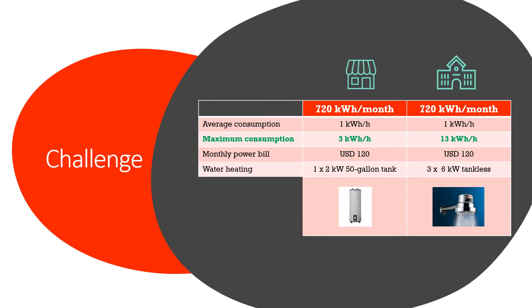What's the challenge? Let's compare two right-next-door neighbors consuming 720 kWh per month. The average consumption for both houses is therefore 1 kWh per hour. But the difference in this example is what happens with the maximum consumption: one house uses 3 kWh per hour and the other 13 kWh per hour. At the end of the day, both houses pay exactly the same monthly power bill of $120, because the rate structure is based on kWh consumption.